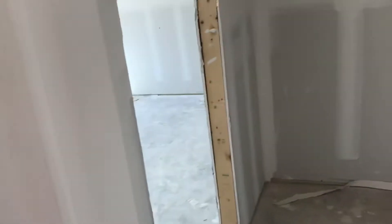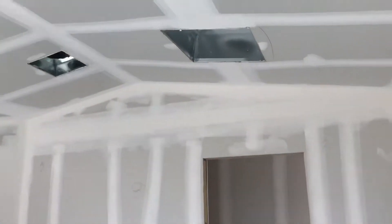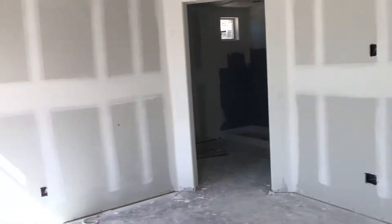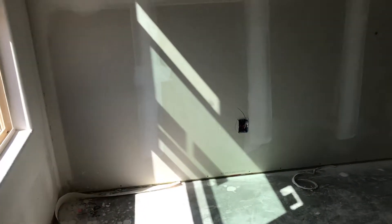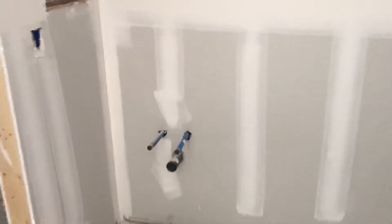Going back into the master. Master bath. Your closet.